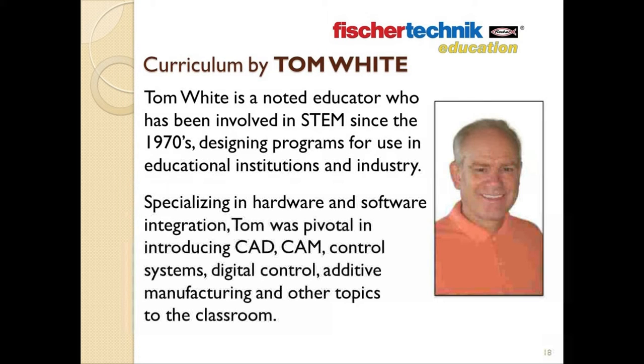As I mentioned at the beginning of the presentation, the curriculum material found in the Fisher Technic STEM Prep and STEM Engineering sets was created by a man named Tom White. Tom is a noted educator who's been involved in STEM since the 1970s, designing programs for educational institutions and for industry. As an expert in hardware and software integration, Tom was pivotal in introducing CAD, CAM, control systems, digital control, additive manufacturing, and other topics to the classroom. Currently, Tom is involved in the STEM-focused Southern Regional Education Board's program, which launched in 16 states in the fall of 2014 and continues to add programs and participants.